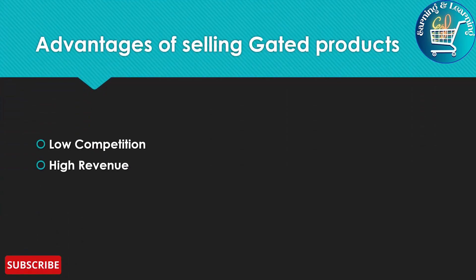Advantages of selling Gated Products: Low competition and high revenue.